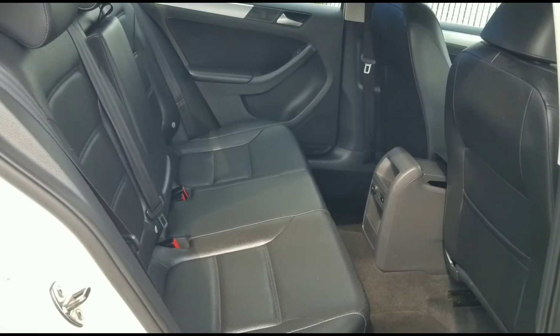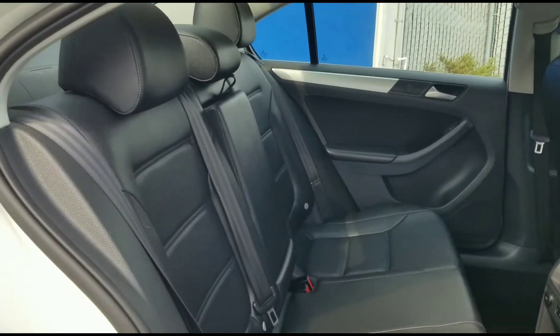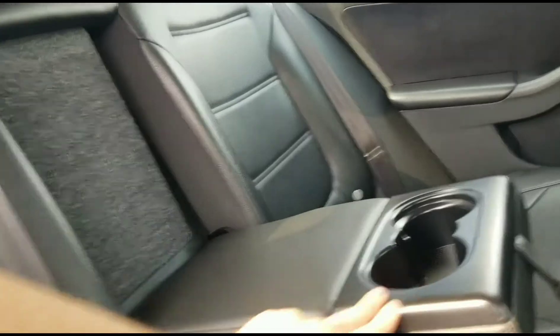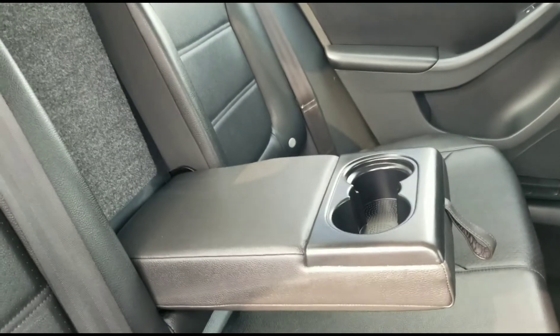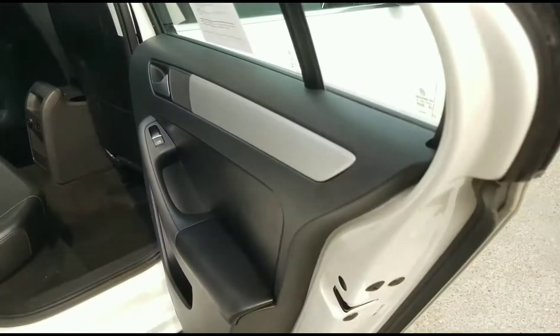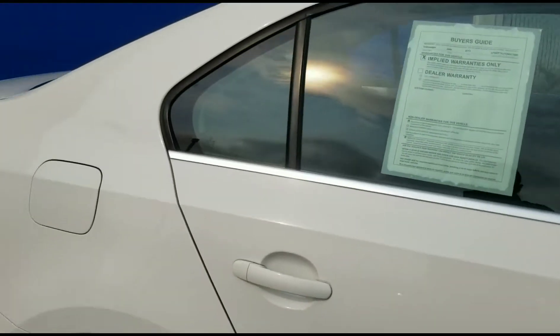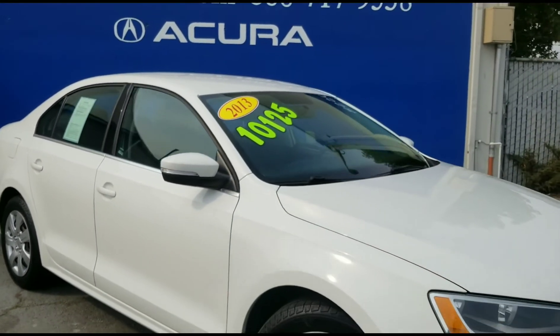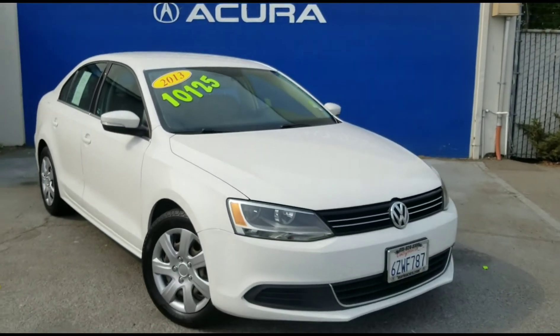As you can see, the car has been taken care of very well. There's no rips in the leather at all, anywhere. It's very functional and clean. And that is our 2013 Volkswagen Jetta four-door automatic SE. Thank you so much for watching and have a spectacular day.